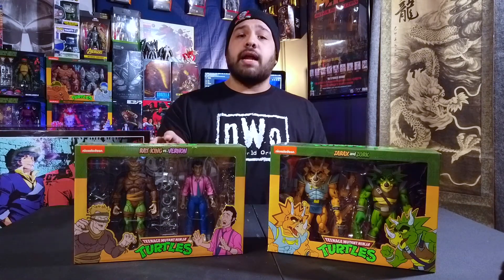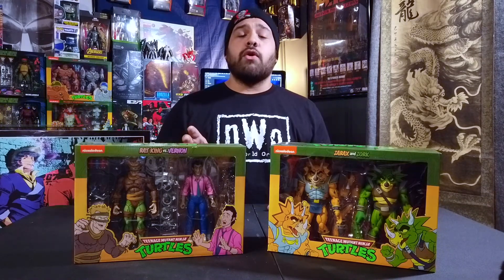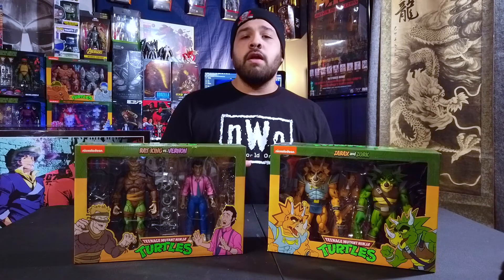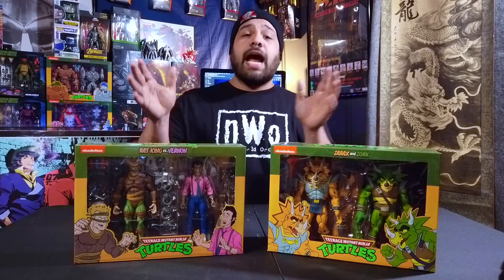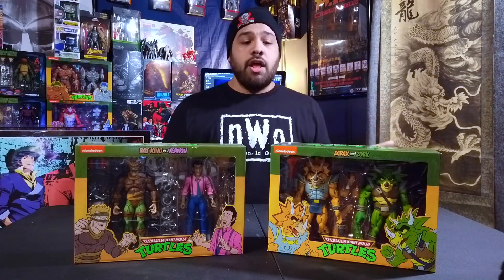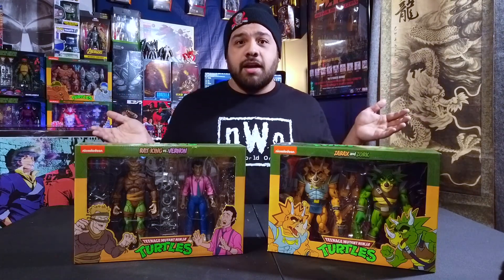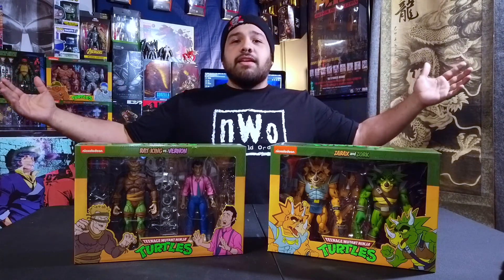Now for the big things found underneath the shelves this week — I found this Triceraton two-pack and this Rat King and Burning set. The Rat King and Burning set is really hard to come by; NECA even had to do pre-orders for a restock. I luckily did not pre-order that because I found it, and I also found the Triceraton, which is currently under pre-order. So I don't have to worry about either of those — the fig gods have shined down on me.